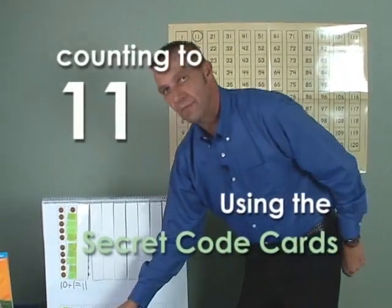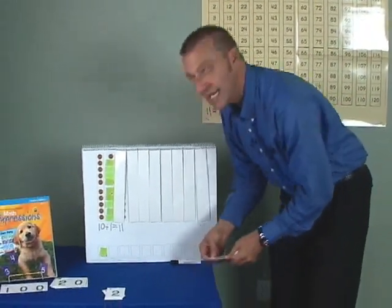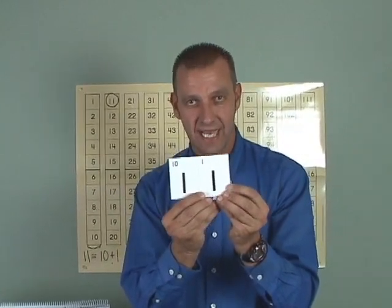Now, with my giant cards, let's find the number eleven. Eleven. When I put ten and one together, I make eleven. Boys and girls, how do I know this is eleven? Because it is ten plus one.